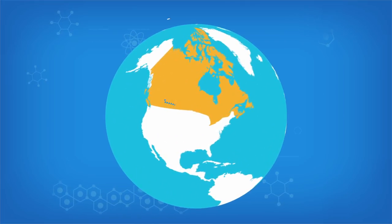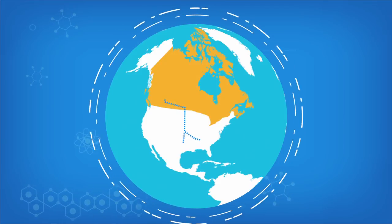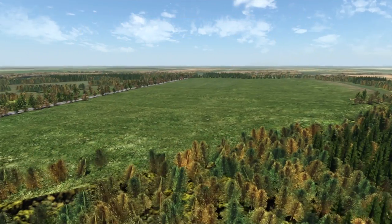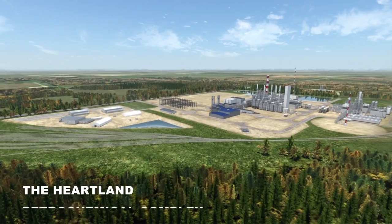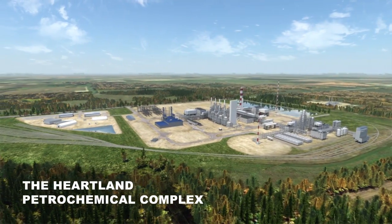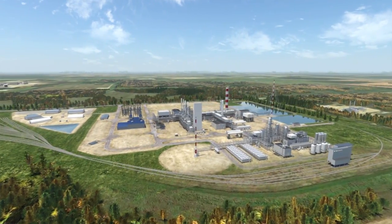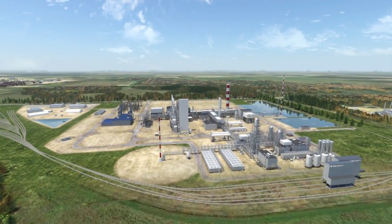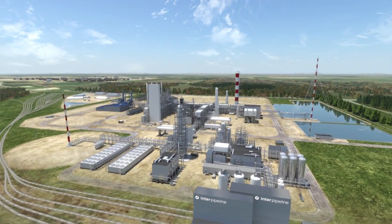Today, producers send Canadian propane south of the border where it becomes polypropylene before being shipped back to us at a higher cost. Interpipeline plans to change that with the Heartland Petrochemical Complex, an innovative facility strategically located in Alberta's industrial heartland northeast of Edmonton. The Heartland Complex will leverage state-of-the-art technology to transform some of our Canadian propane into polypropylene.